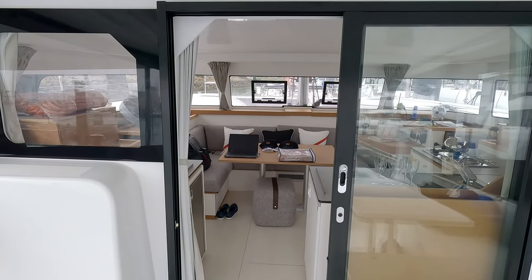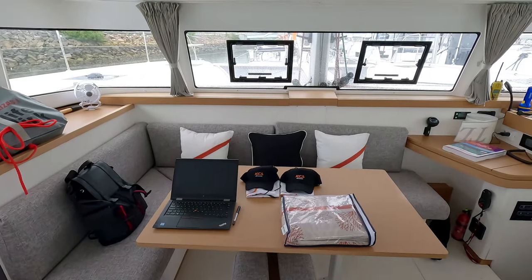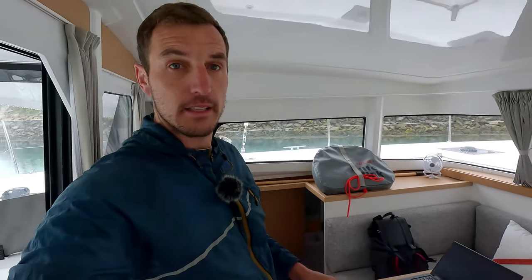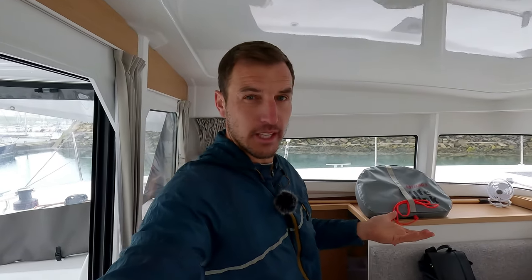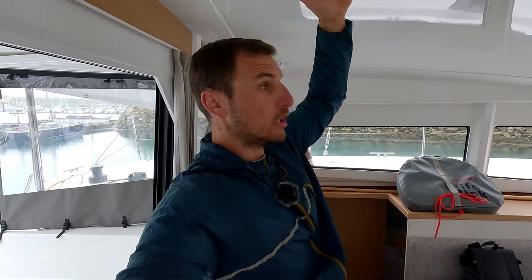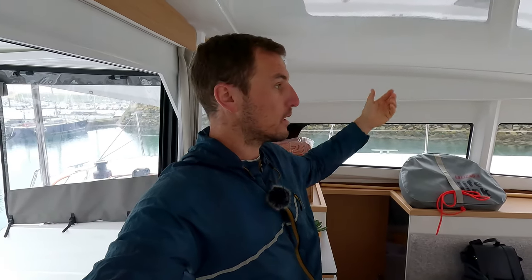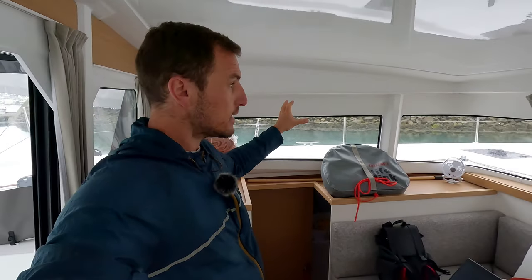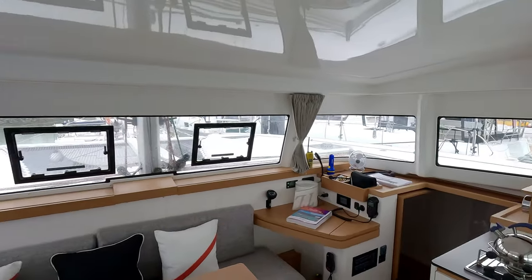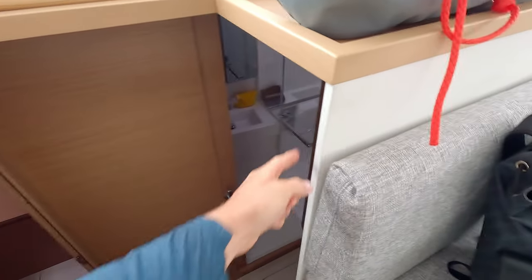Compared to the Lagoon 450 or 46, stepping into the boat here isn't a struggle. I'm pleasantly surprised by how much volume there is — the headroom is really high. This is a 38-footer and it has more space than the Lagoon 46 because the roof isn't lowered. On the 46 the roof is lowered with all installations up there; here there's nothing, which is good — you get the volume and can put installations anywhere. There's also less wood, which is nice.